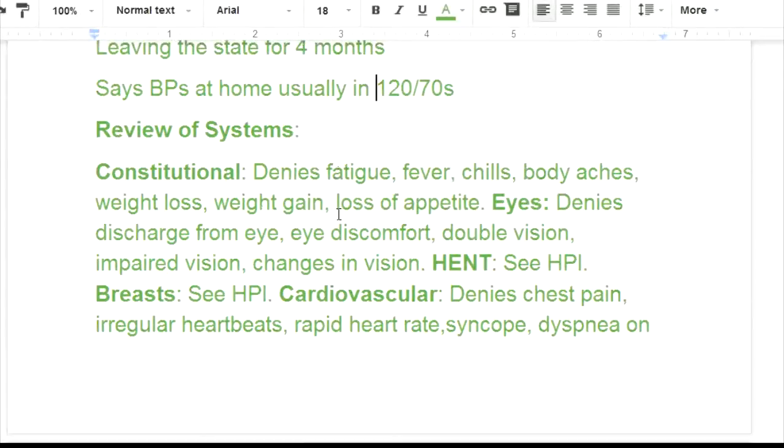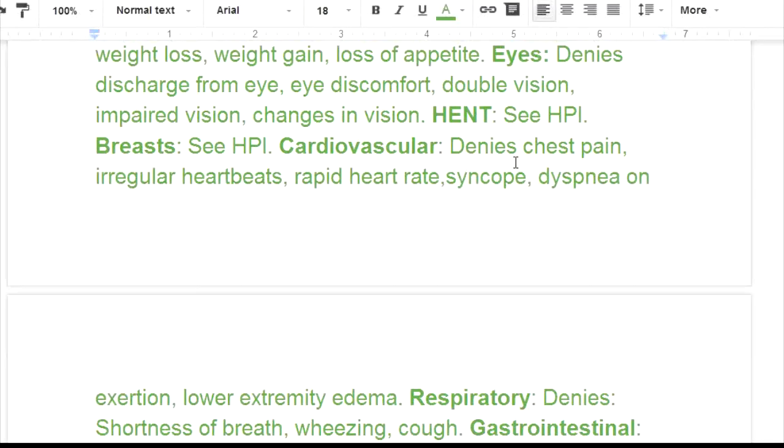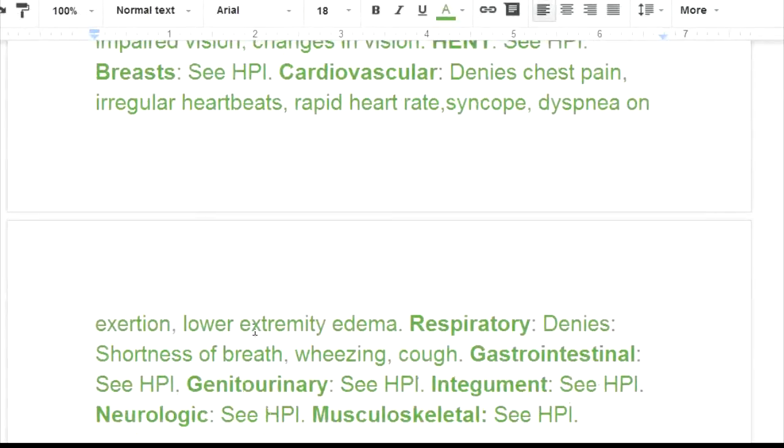He denies all constitutional symptoms. Eyes: denies discharge from eye, eye discomfort, double vision, impaired vision, and changes in vision — all things that could be affected if he were having blood pressure problems. For HENT it says 'see HPI.' Cardiovascular: denies chest pain, irregular heartbeats, rapid heart rate, syncope — which means fainting — dyspnea on exertion, and lower extremity edema.